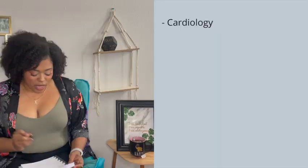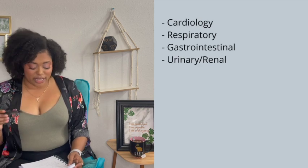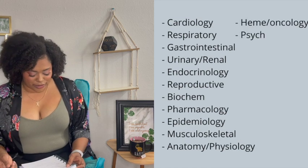The subjects covered on Step 1 include: cardiology, respiratory, GI, urinary/renal, endocrinology, reproductive, biochemistry, pharmacology, epidemiology, musculoskeletal, anatomy, physiology, hematology/oncology, psychiatry, and neurology. All of these subjects are intermingled throughout the test — there's no organized structure by subject. Questions often overlap, so a cardiology question might mix in renal, endocrinology, or neuro, which is what makes it challenging.